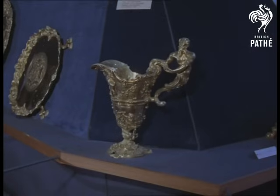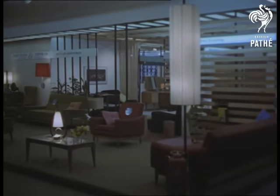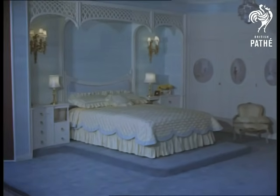A treasure of another kind: a gold jug said to be the finest example of English goldsmithing. And still on the plane of gracious living, there's a bedroom by the Chippendale workshops — surely everything that anyone could wish for, at 2,000 pounds.